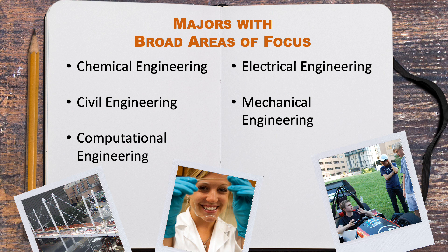Now let's talk about our majors. Some of the majors in the Cockrell School are broad in scope — students learn engineering principles that can be applied to a variety of fields. For example, mechanical engineers can work almost anywhere, from the aerospace industry, to the medical industry, or even with automobiles or robots.